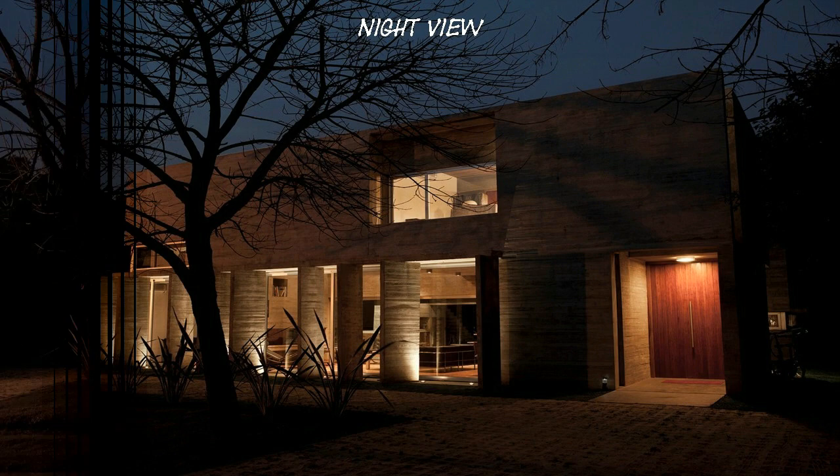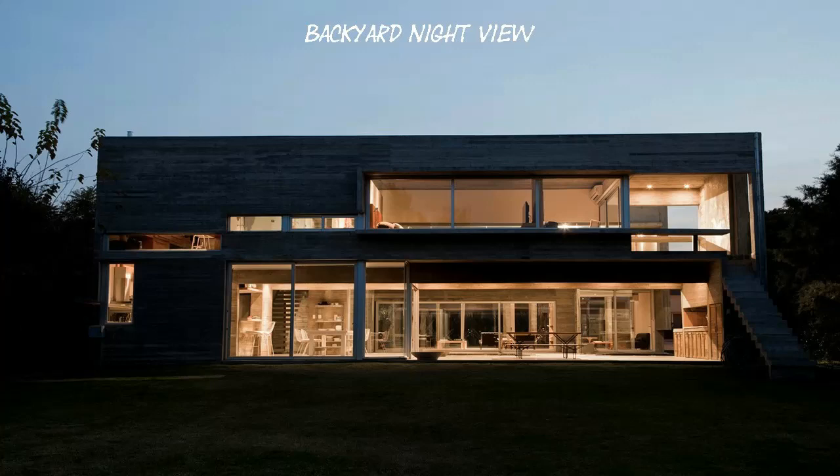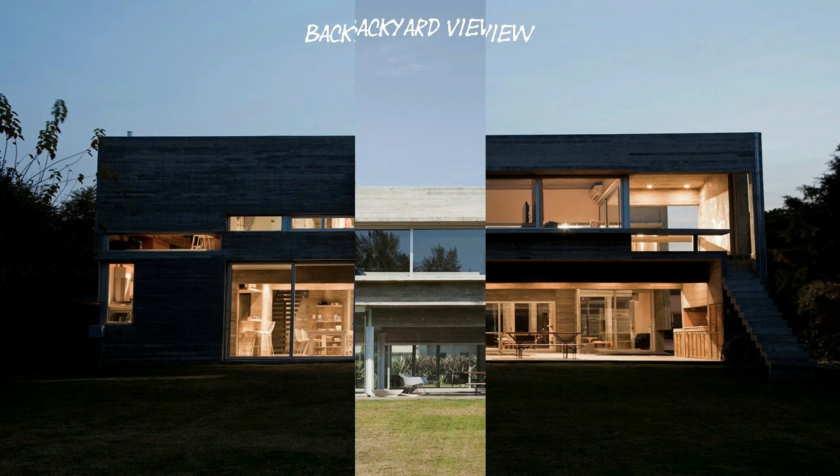The Commission. The principals, a couple with a teenager's son, arrived at our studio with interest aroused by concrete houses, and asked for a permanent-use house with a special requirement: it must provide the opportunity to live and enjoy both the indoors and the exterior.